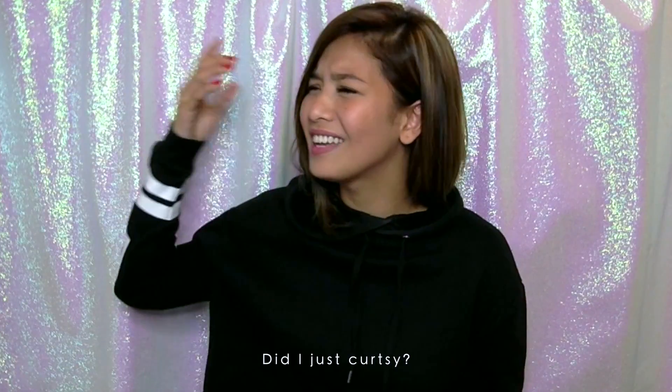Good vibes! Hey guys, what's up? Mitch here! I just can't see.